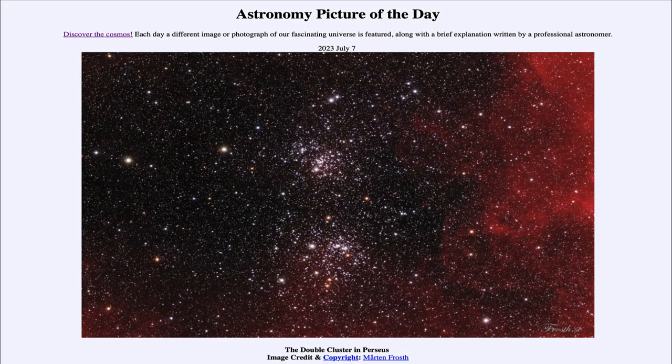Greetings and welcome to the introduction to astronomy. One of the things I like to do in each of my introductory astronomy classes is to begin the class with the astronomy picture of the day from the NASA website, which is apod.nasa.gov/apod. Today's picture is for July 7th of 2023.